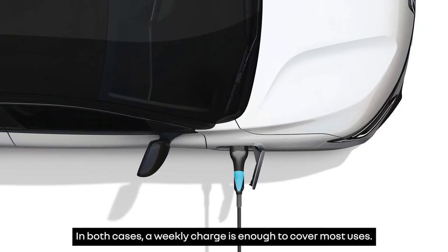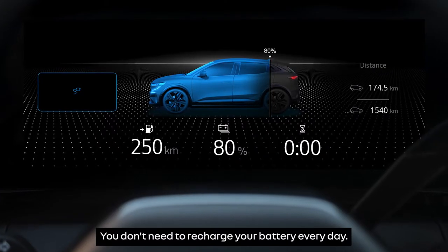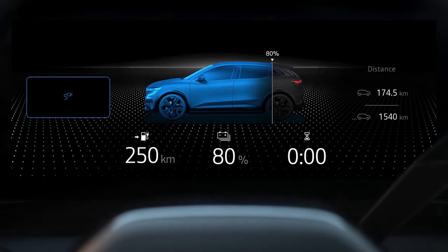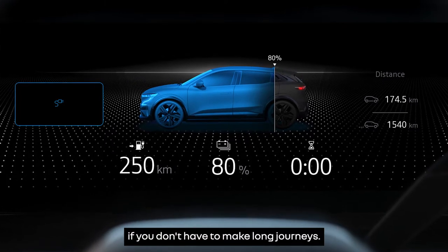In both cases, a weekly charge is enough to cover most uses. You don't need to recharge your battery every day. A charge of just 80% is recommended if you don't have to make long journeys.